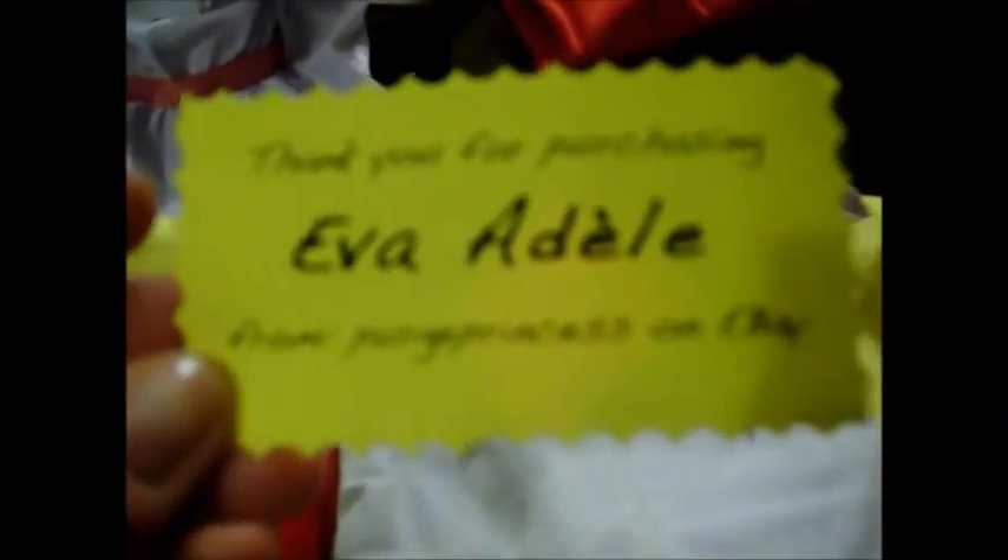She named them. This first one — she said, 'Thank you for purchasing Eva Adele from Purge Princess on eBay.' Isn't that cool? It's very fun. I asked her if she would include the names and she sure did. Thank you so much, Rebecca. I told her I'd do an opening video. I hope she's getting to watch this.